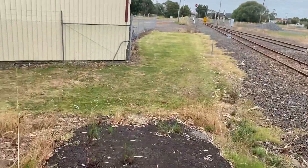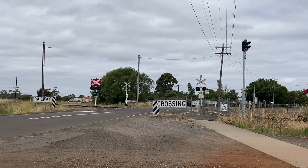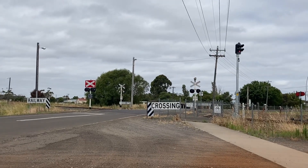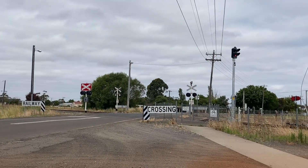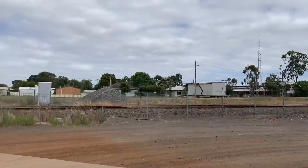I'm just going to walk down to the crossing here at Mount Clare Road. So this is the Mount Clare Road crossing, just up the road from the station down there.